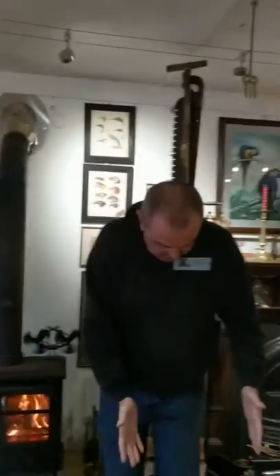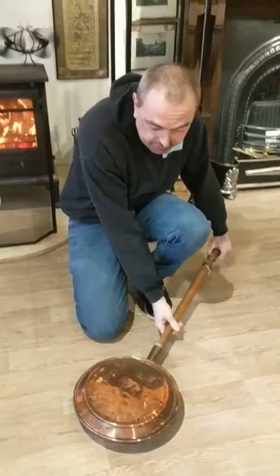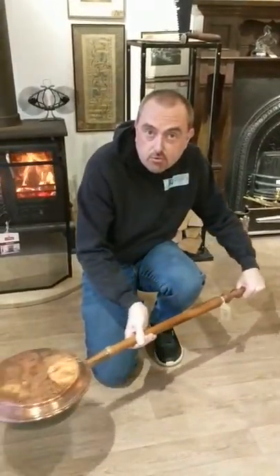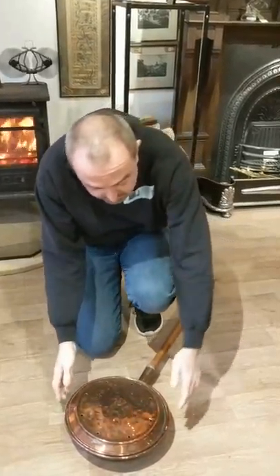Let's have a quick look at a bedpan. You've got a nice long handle so that you can run it all around the inside of the bed and warm it up for you before you got in.